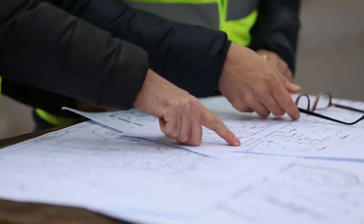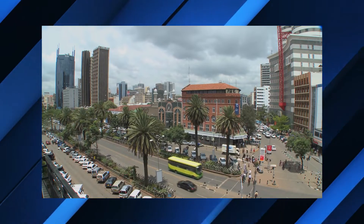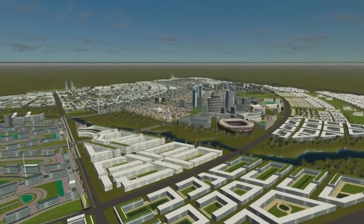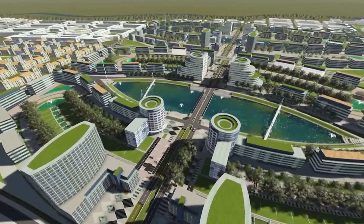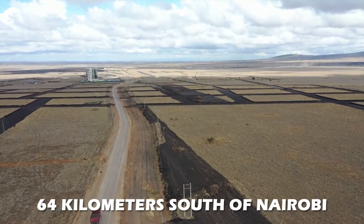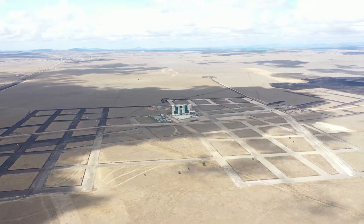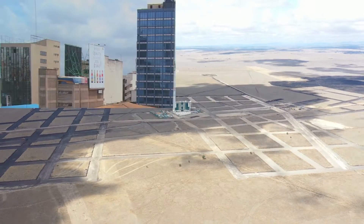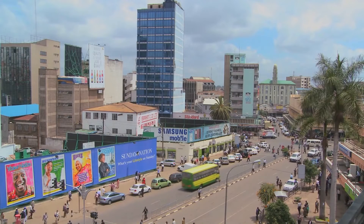The Konza Technopolis is a significant part of Kenya's future and will play a significant role in promoting economic growth and helping the country achieve its 2030 objective. The community of Konza city is located in Kenya's Machakos county, situated about 64 kilometers south of Nairobi, the country's capital. It is expected to boost Kenya's economy, attract foreign investment, improve quality of life, and create new jobs.